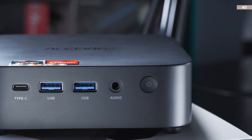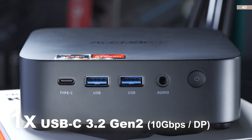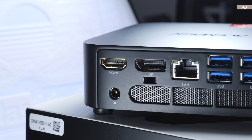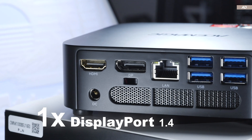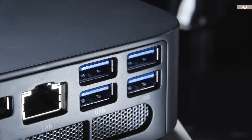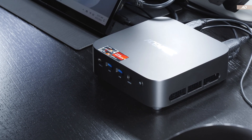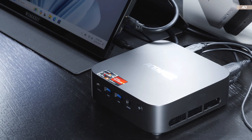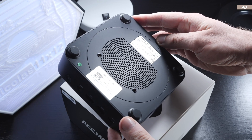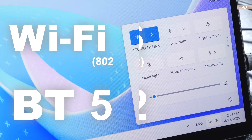Let's talk connectivity. On the front, right next to the power button, there's a 3.5mm audio jack, two USB 3.2 Gen 2 ports, and one USB 3.2 Gen 2 Type-C port with DisplayPort capability — very nice indeed. On the rear, there's one HDMI 2.0, one DisplayPort 1.4, Gigabit LAN, and four USB 3.2 Gen 1 ports. So there's definitely no shortage of USB ports. There's no SD card reader on board, but that's okay considering the variety of other ports provided. For wireless connectivity, we get Wi-Fi 6 and Bluetooth 5.2 — for the price range, that's okay.